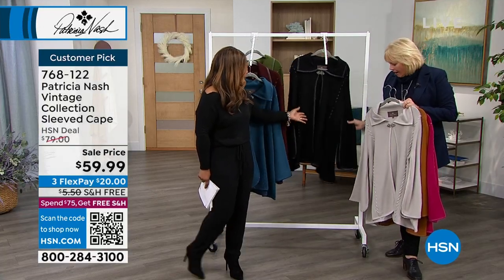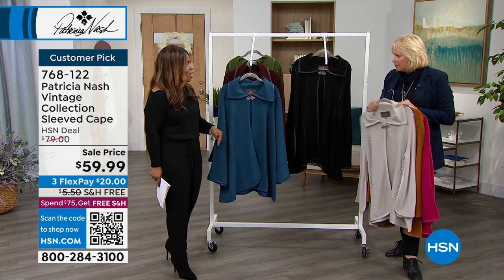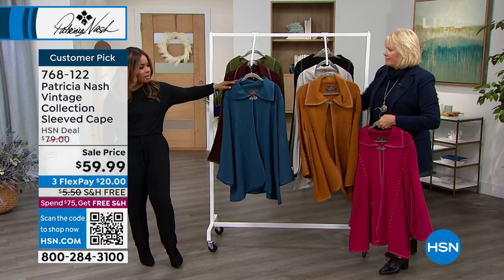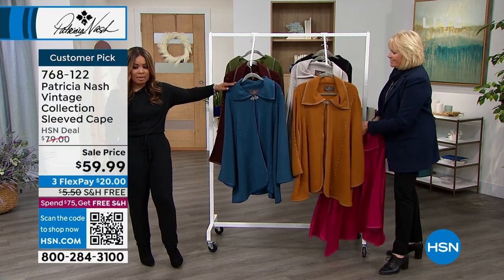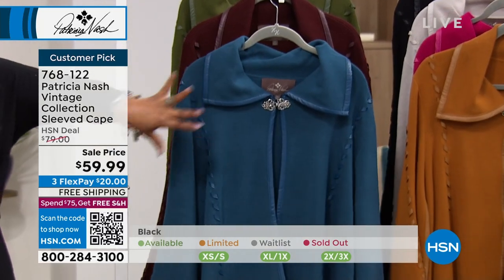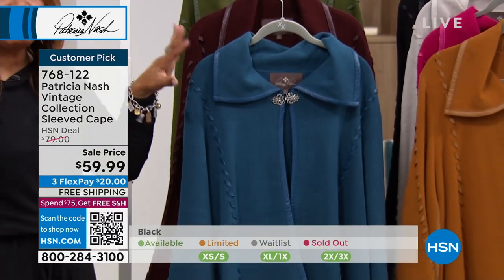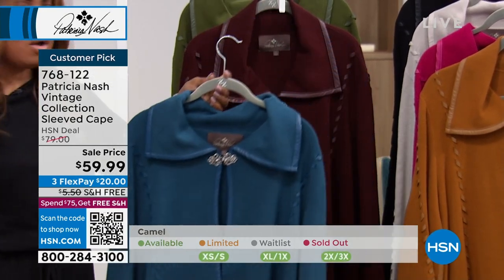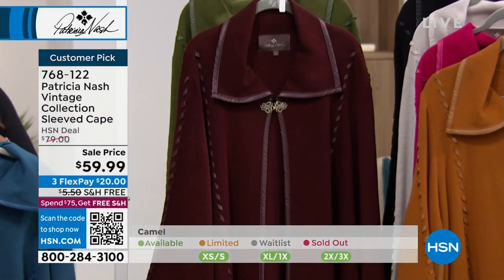Then you get the black — you can't ever go wrong with black. Beautiful in the black, and all sizes in black, which is nice. Here's your teal, or lapis, we're calling it. I love that. And if you look really beautiful in blues, that's like a beautiful bluish green. And all sizes in this one.